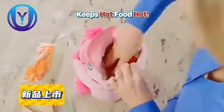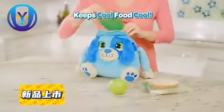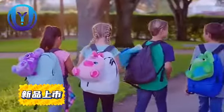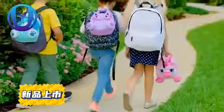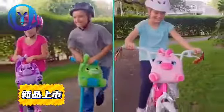The insulated lining keeps hot food hot and cool food cool, and lets you take your goodies with you everywhere, even school. Lunch Pets have paws that snap together for the perfect carry handle, or to securely hold on to anything you like.